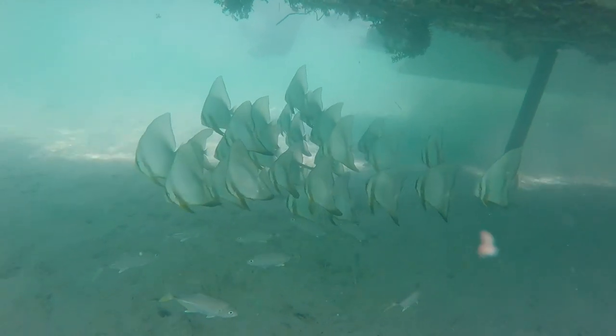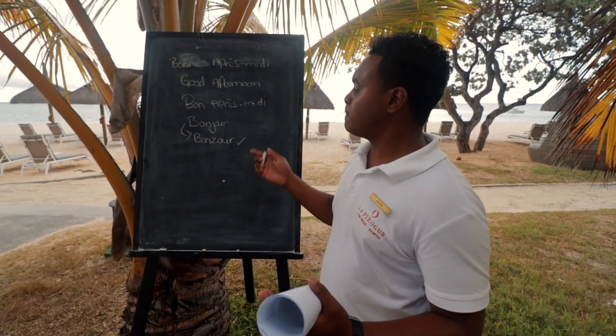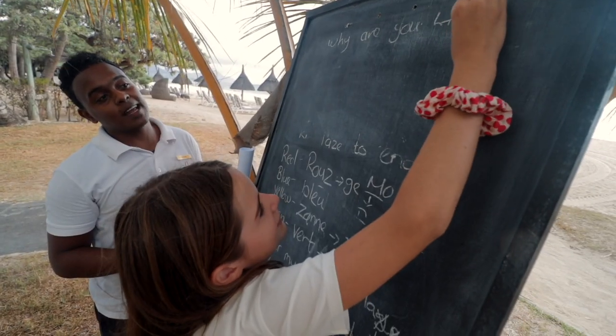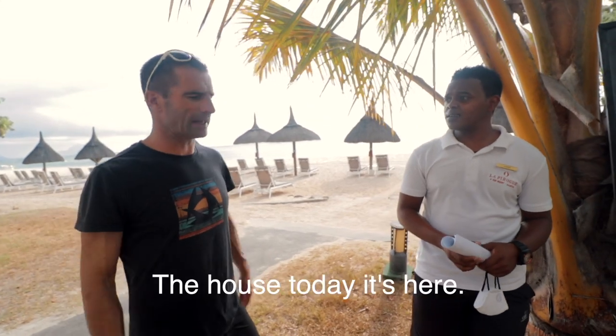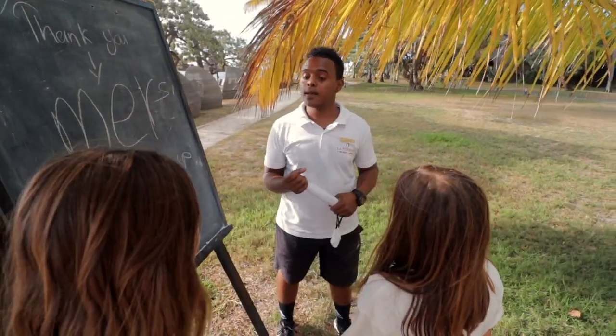Look what I found close to shore — a whole school of these wonderful batfish. Ever wanted to learn a bit of Creole? We've got Jason behind us and he is giving us a bit of a masterclass. Creole is spoken here in Mauritius and also in Rodrigues. It's a mix with French but they reversed the language. It looks like Matt has found a new best friend. As I've said before, it's always important to be respectful when you come to new countries and to learn a bit of the local language.